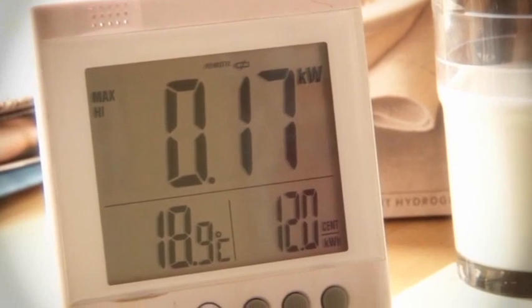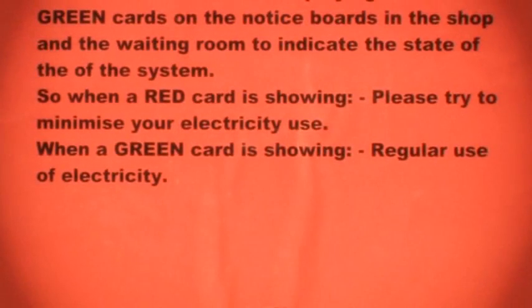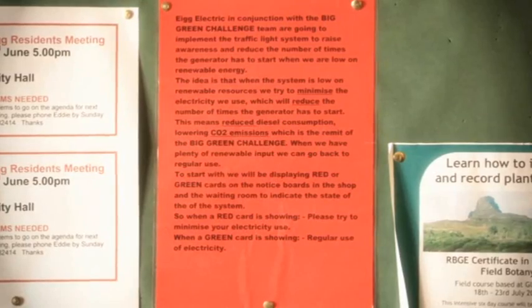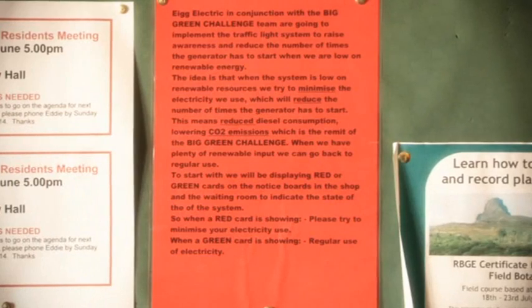People tend to be very aware of how much power things use. We have a red traffic light sign and a green traffic light sign, which are basically posters which are put up when our renewable sources are low, which is mainly in the summer months. And what happens then is the diesel generator has to kick in. So by letting islanders know that renewable sources are low by a red light or a green light, then people can reduce their power demand at any one point.